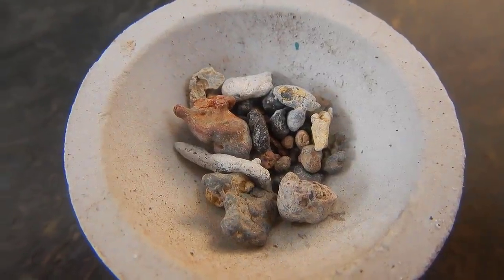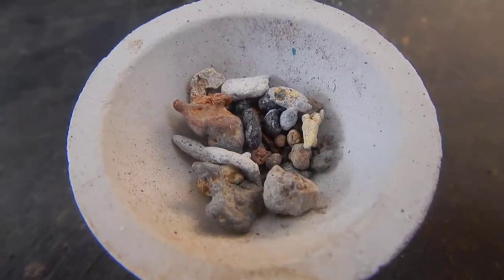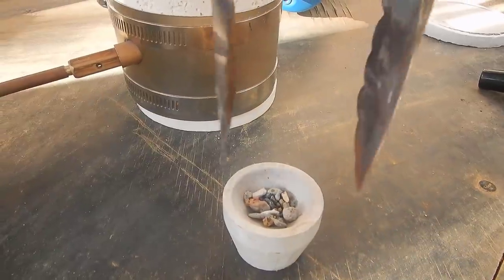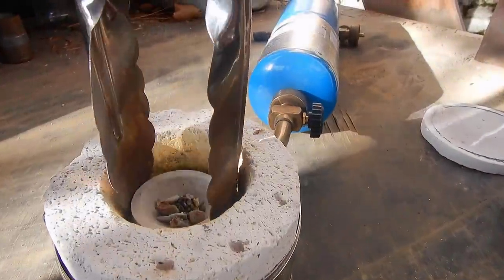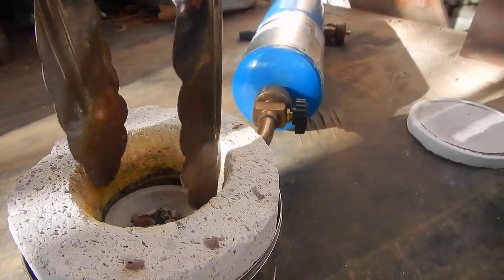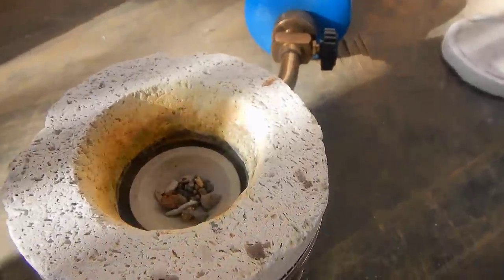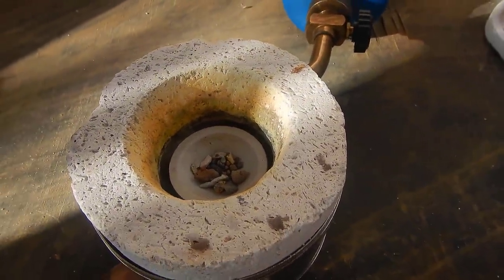So I put it all in — all of that material, everything that I dissolved in acid and the other stuff — into the cupel, ready to go into the furnace. The furnace has warmed up a little bit already. Let's get it lit!